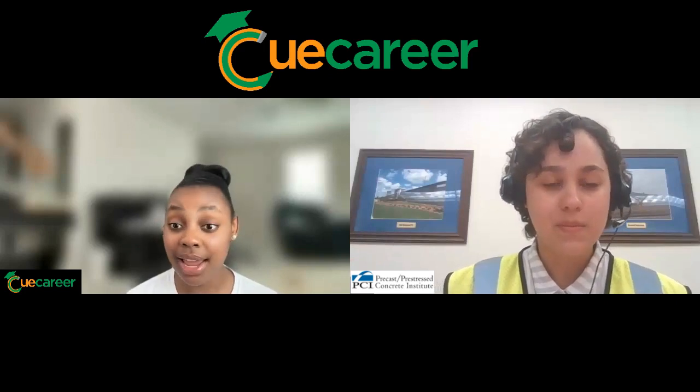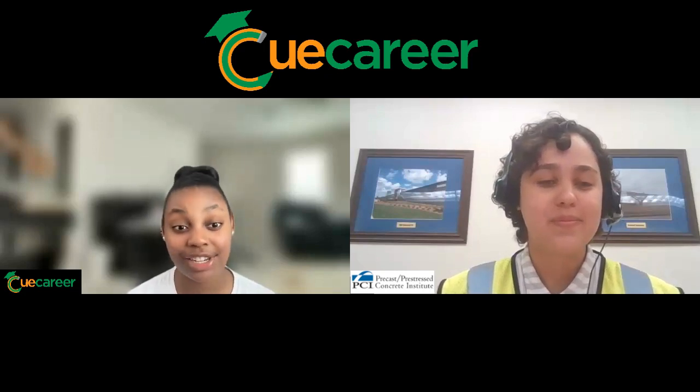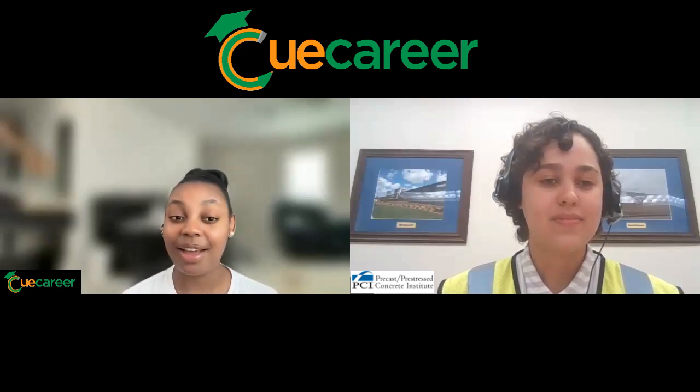Is there any wisdom or advice you'd like to give someone considering this occupation? Yes — the precast industry encompasses so many different professionals from different fields that you don't have to be an engineer or a craftsman to work with precast. If you're interested in the industry, research different job positions and find the one that fits your skill set best, and I'm sure you'll find something you'll be able to work on. Thank you all for joining us today. For more information, please visit the PCI Career page and find out how PCI can help with your career development. Until next time, have a great day!